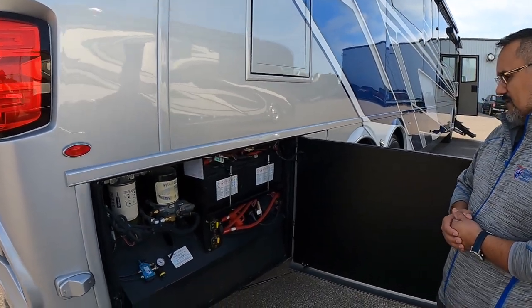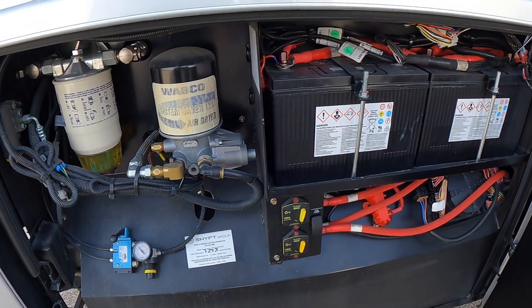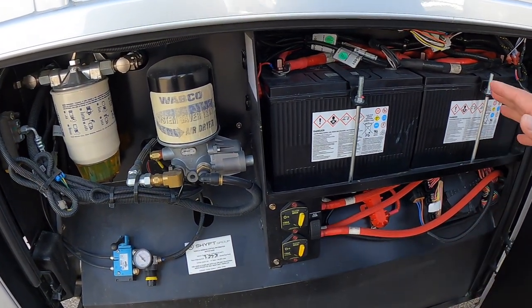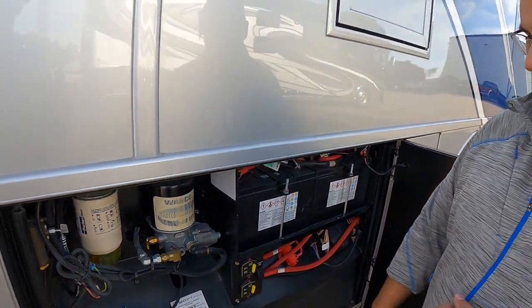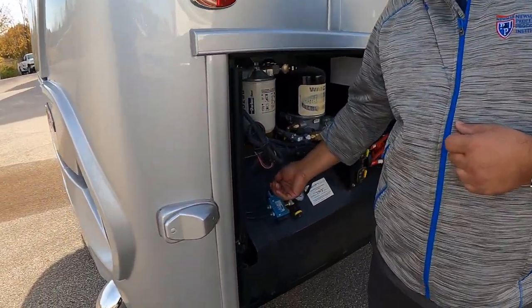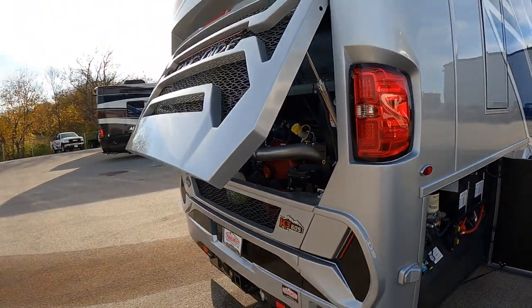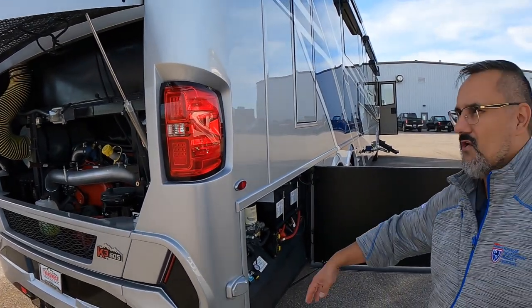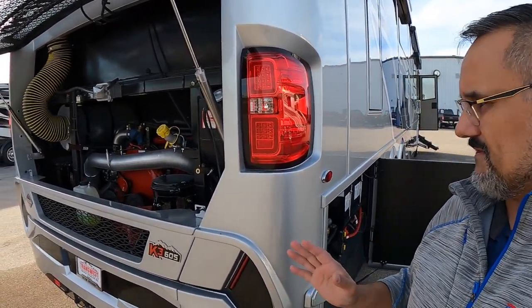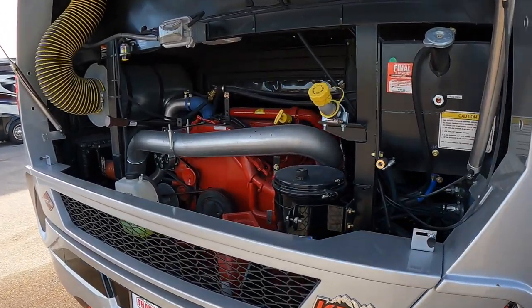This is the Spartan workbench — here you have your chassis battery disconnect, air dryer, fuel separator, and a little air actuator switch. Everything about this coach, whether it's closing cargo doors or opening the rear engine compartment, is made to make your life easier — you don't have to fight anything.